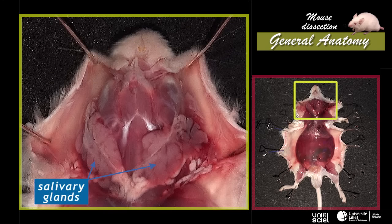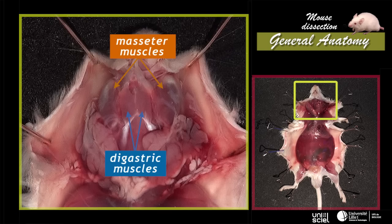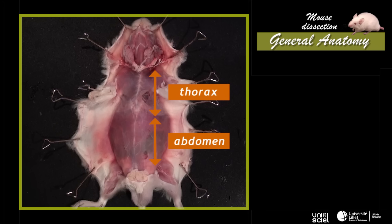Next to the salivary glands, the main muscles of mastication — digastric and masseter muscles — allow the mouth to open and close. At the trunk level, we distinguish two regions: the thorax and the abdomen.